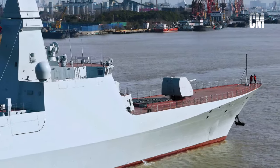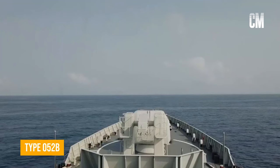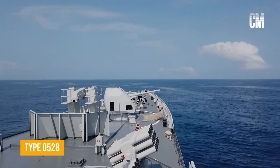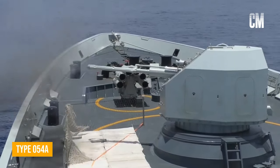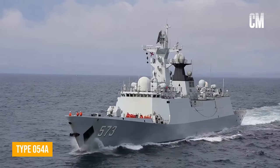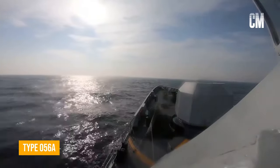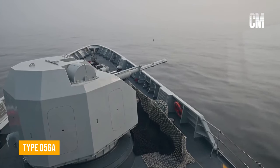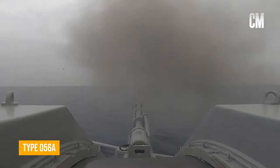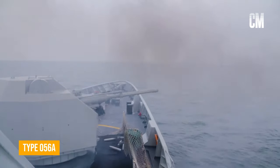Today, the Type 054B has been re-equipped with 100mm naval guns. It seems that China has never given up on this caliber of naval gun in these years, and has resolved the previous problems. The caliber of the 76mm gun is relatively small, and it is limited in the development of related ammunition types, such as extended-range ammunition, guided ammunition, and electronic proximity fuse ammunition. The projectiles are also not as powerful as those of the 100mm naval gun.